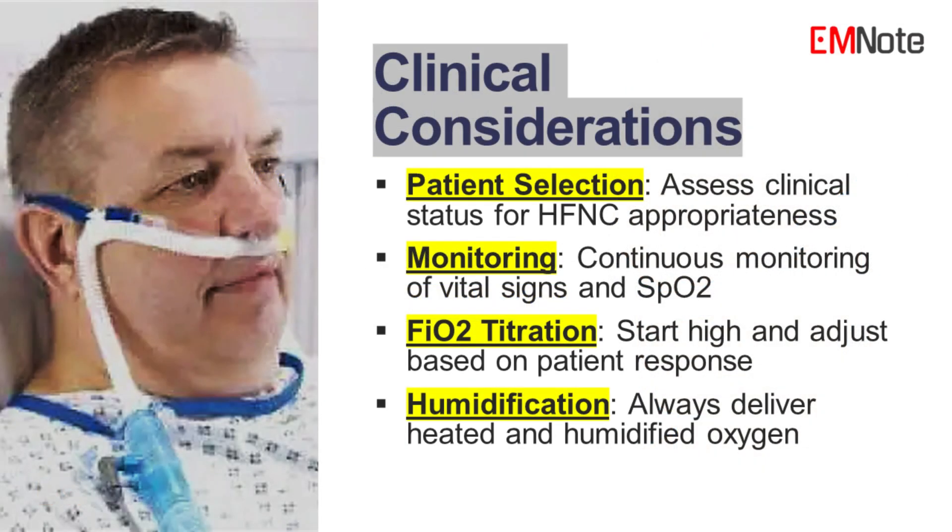Clinical considerations of high-flow nasal cannula. 1. Patient selection. Careful evaluation of the patient's clinical status is crucial for determining the appropriateness of high-flow nasal cannula. Continuous monitoring of vital signs, oxygen saturation, and respiratory effort is essential during high-flow nasal cannula therapy. 2. FiO2 titration. Start with a higher FiO2, such as 60%, and titrate down based on the patient's oxygen saturation and clinical response. Aim for SpO2 levels of 92% to 96% in most patients, adjusting FiO2 as necessary.